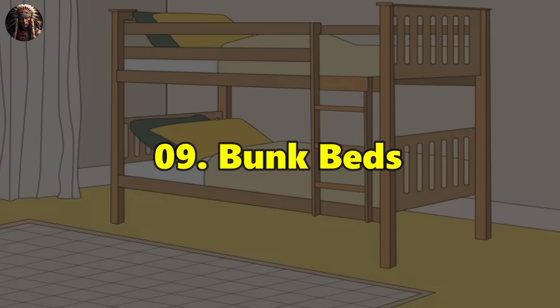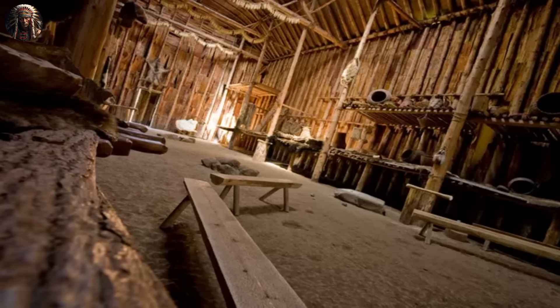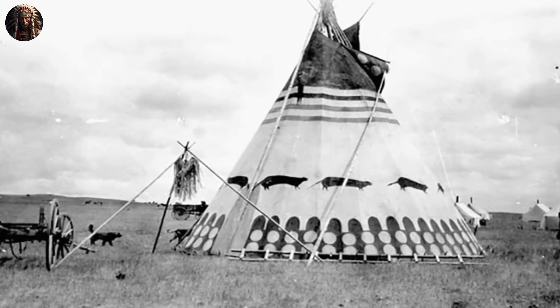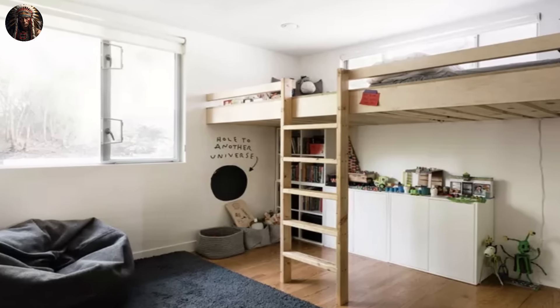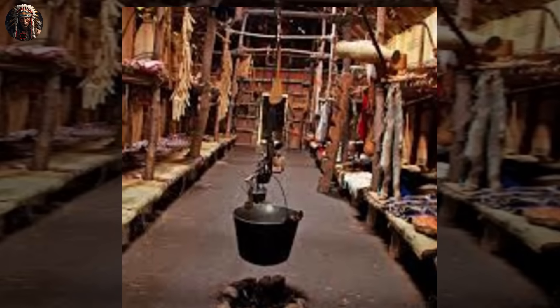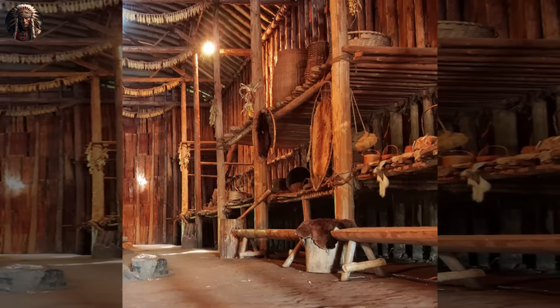Number 9: Bunk Beds. The bunk beds you see today result from the ingenuity of indigenous Native American tribes. Plains tribes, including the Lakota Sioux, Cheyenne, and Arapaho, often lived in tepees — relatively small living spaces — and accommodating multiple family members required efficient use of available space. Bunk beds were created to aid space optimization, allowing for more sleeping areas without compromising the tepee's floor space. As European settlers encountered Native American tribes, they observed the efficiency of bunk beds, and this influence gradually entered Western culture, where bunk beds became a popular solution for maximizing space in cramped quarters such as military barracks and children's bedrooms.